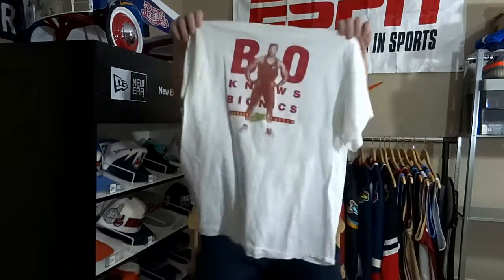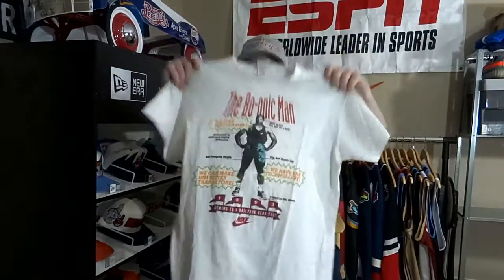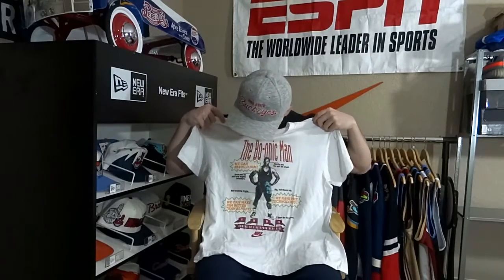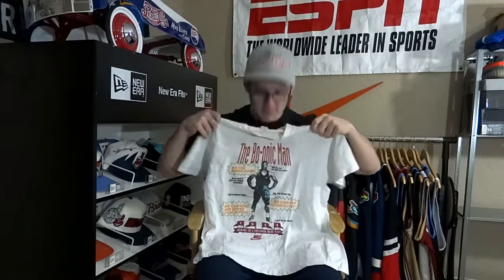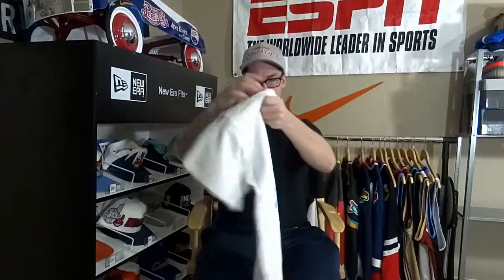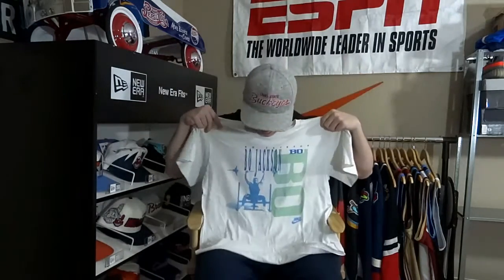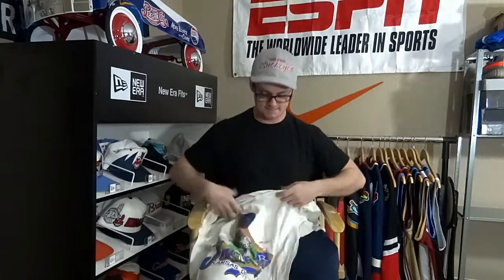I like this one too — The Bionic Man. This is the back and you got Bo on the front. The graphics are crazy. My Nike. Another Nike shirt: Bo Jackson lifting weights, even though he didn't need to. Dude was a beast, didn't like to practice. If you have not seen the 30 for 30, you need to take an hour out of your day and watch it. It's worth your time.